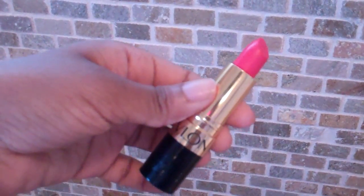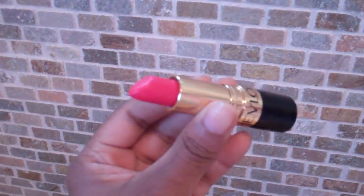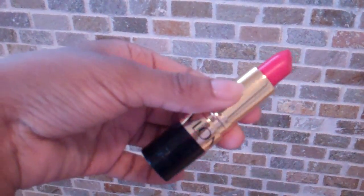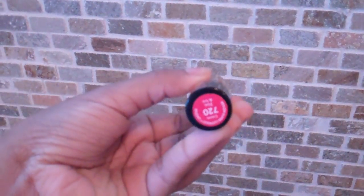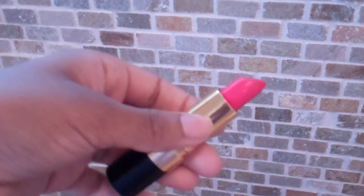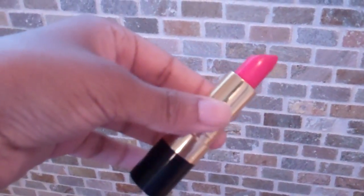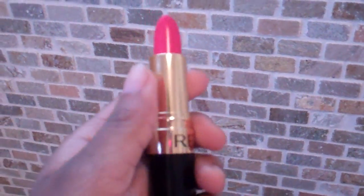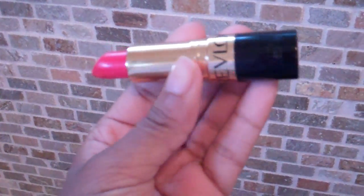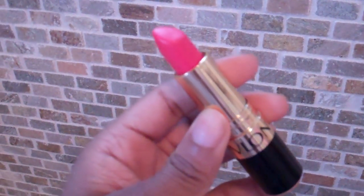Hopefully that answered your guys' questions. And I'll put the name of this lipstick down in the info bar as well. If you have any other questions, feel free to put that down in the comments too. I may do a possible tutorial on that look because it was super easy and great for beginners, and just something fun to do to switch it up. So thanks for watching and I'll talk to you guys later. See you later, bye.